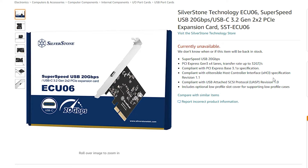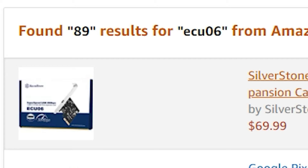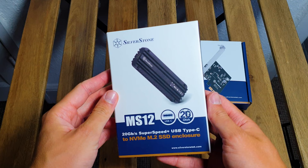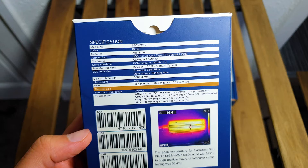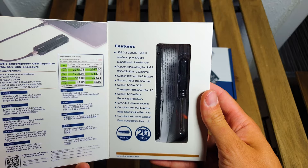Especially since motherboards with native USB 3.2 Gen2 X2 are a thing only with Intel Z490 chipsets and above. Both products follow the same overall theme of blue and white with a visual depiction of the actual items. The 20GB Superspeed Plus protocol is highly visible since it's the name of the game here. On the back we have the spec lists, with the added bonus for the MS-12 which has a thermal imaging example of how cool it keeps a popular NVMe drive — in this case the Samsung 960 Pro.